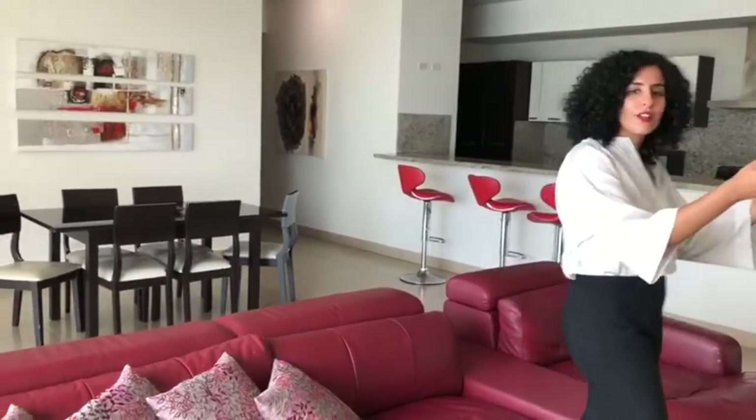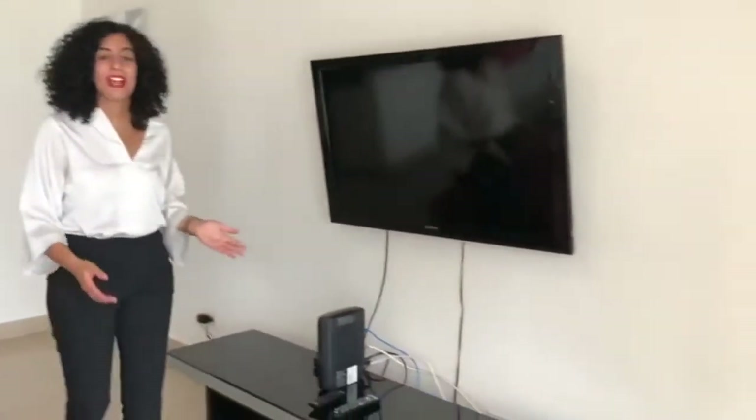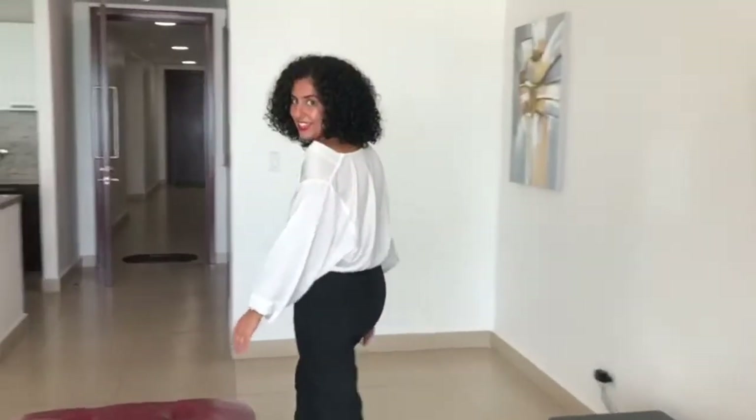Right here we find ourselves in the living room, where you have your chill area where you can look at your favorite series, watch TV, play video games — whatever you want, whatever you need to relax after work or just relax in general on your vacation. Let's take a look at the kitchen.